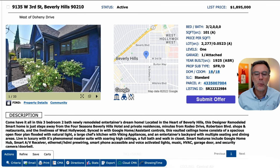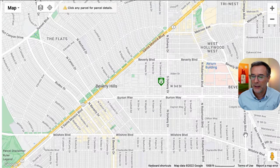We are looking at 9135 West 3rd Street in Beverly Hills, California 90210. The property is listed for $1,895,000. It's a three bed, two bath, and there's an error on the listing — it shows as 101 square feet. I looked it up, it actually shows as 960. They probably did a measurement after the remodel and came out to around a thousand, but they made an error on the listing and it shows as 101.